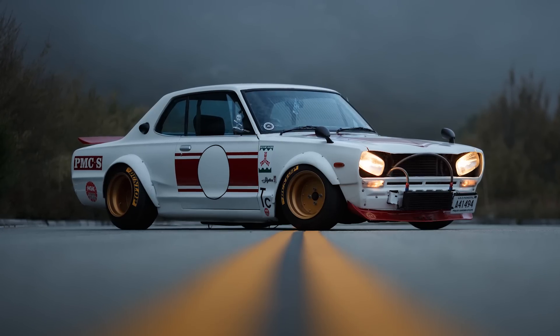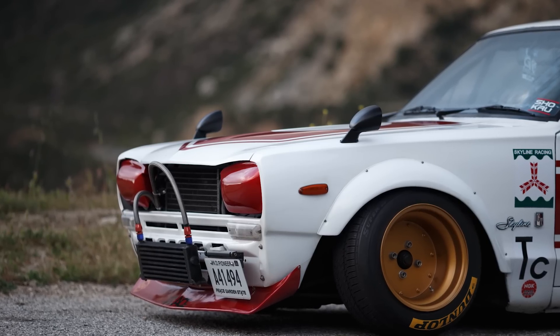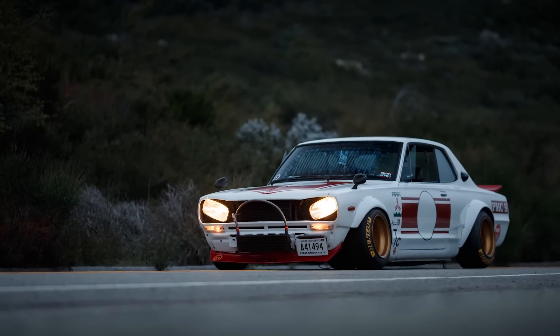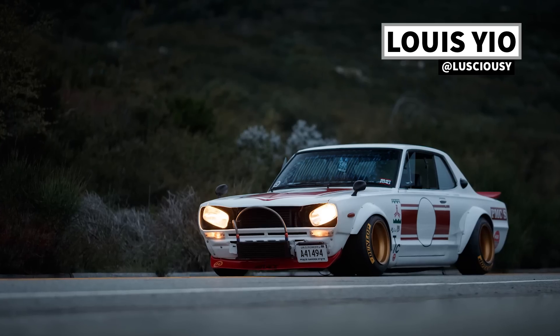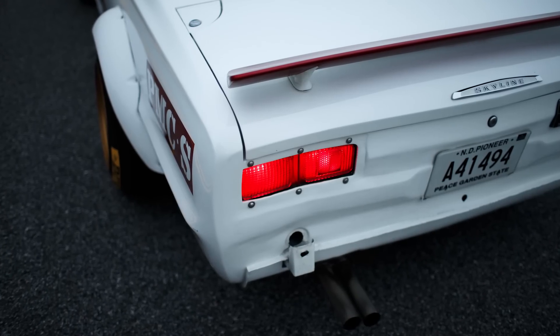We're not here to talk about the Jeep. We're here to talk about your beauty, your Skyline, your Hakosuka. This thing is so clean. I love this thing and I had the pleasure of following it all the way up here in the canyons. It's just so good looking. The photos you're seeing laid over this — shout out to Louis for shooting those. He shot those a couple years back but I've always wanted to do a video on this and drive one of these things.